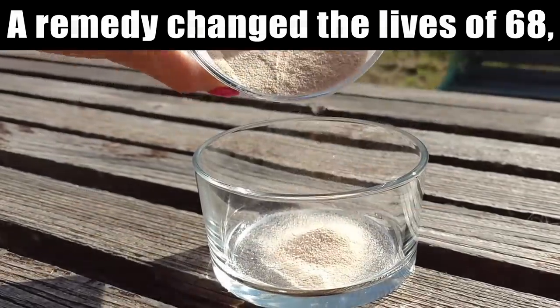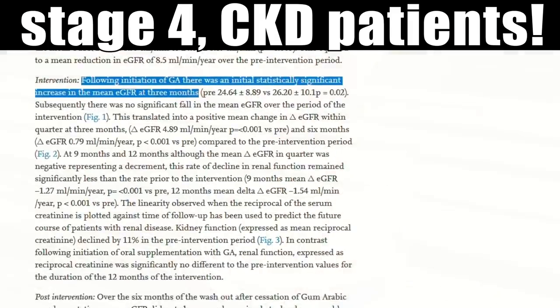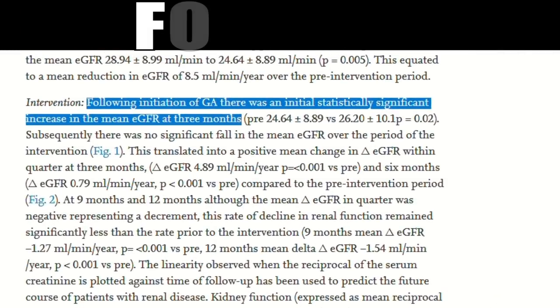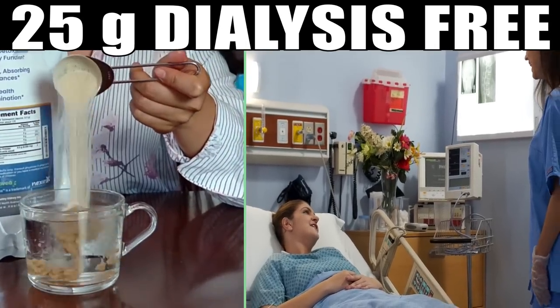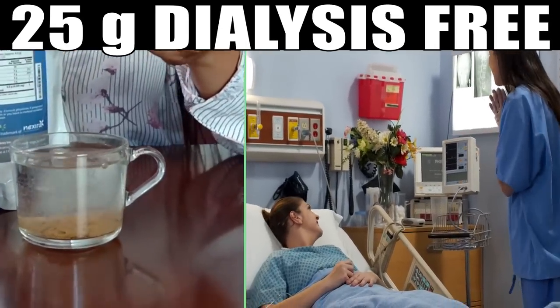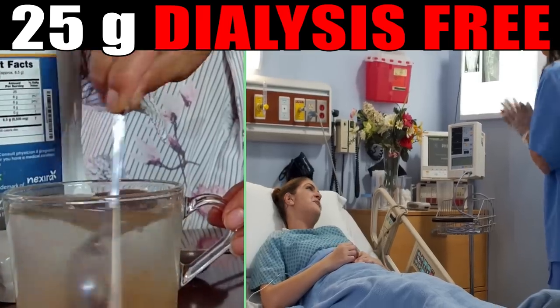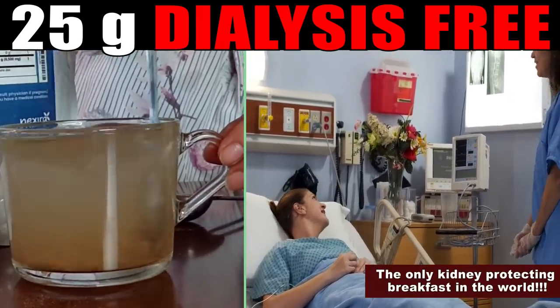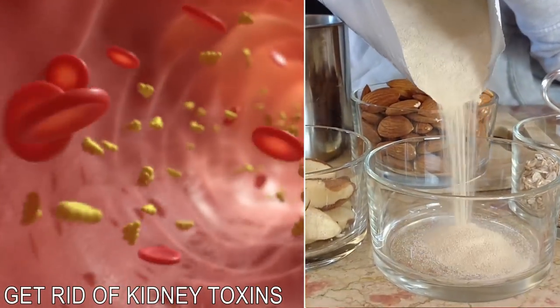Adding just one ingredient to their breakfast changed the lives of 68 stage 4 chronic kidney disease patients forever. Their GFR started to go up instead of down, and they were able to avoid dialysis for years. Catherine here — in today's video I want to share with you the only breakfast in the world that actually reduces your exposure to kidney damaging toxins.